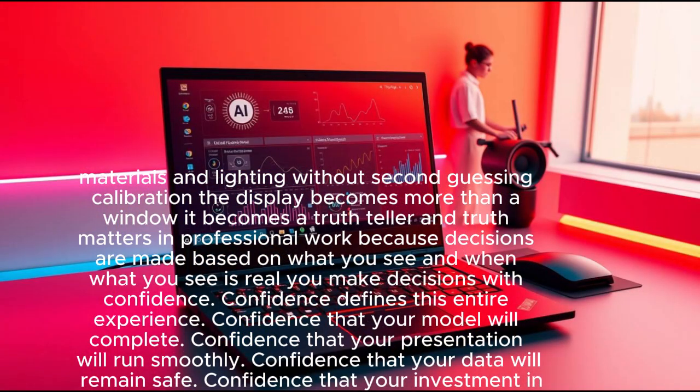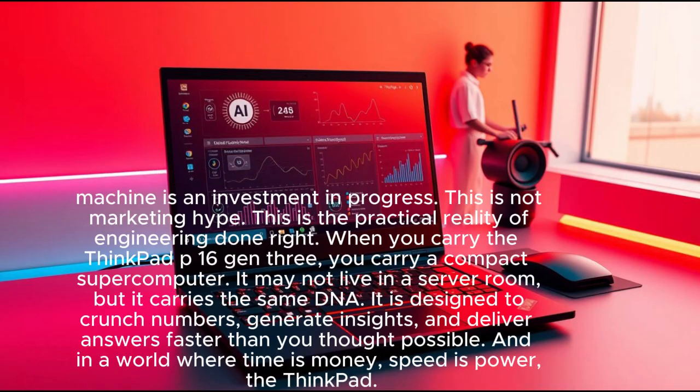When what you see is real, you make decisions with confidence. Confidence defines this entire experience — confidence that your model will complete, confidence that your presentation will run smoothly, confidence that your data will remain safe. This is not marketing hype; this is the practical reality of engineering done right.